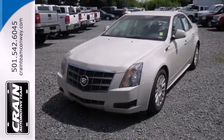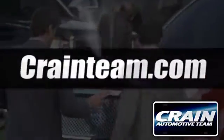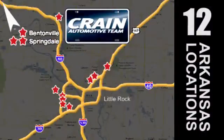Come on in today and see it for yourself. Visit us anytime at craneteam.com. The Crane Team's got them! Craneteam.com.